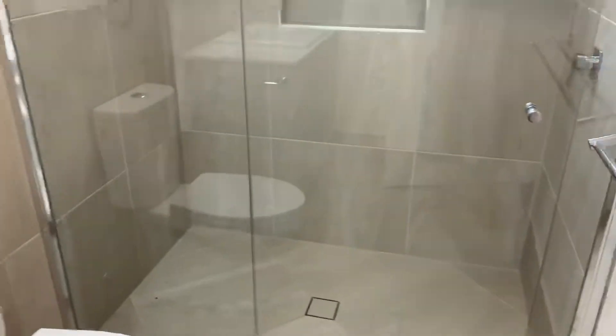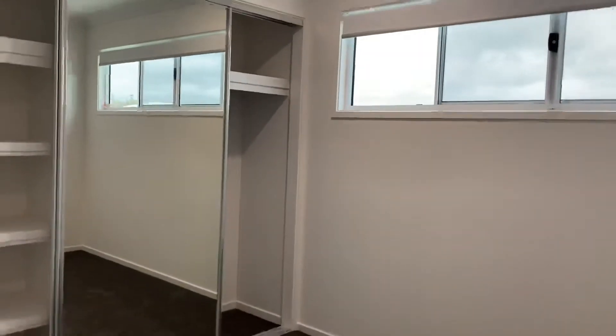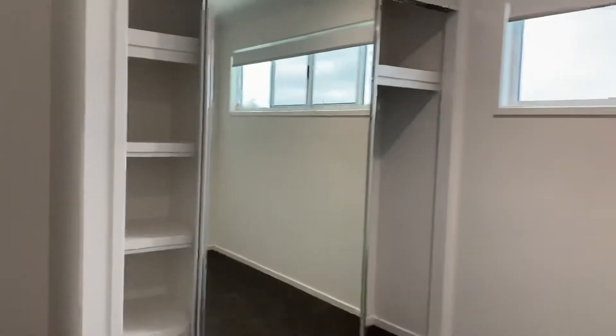Coming into this bathroom here, you've got the niche, stone bench tops, and extra storage. On my right here is another bedroom with double mirrored robes, ceiling fans, and roller blinds.